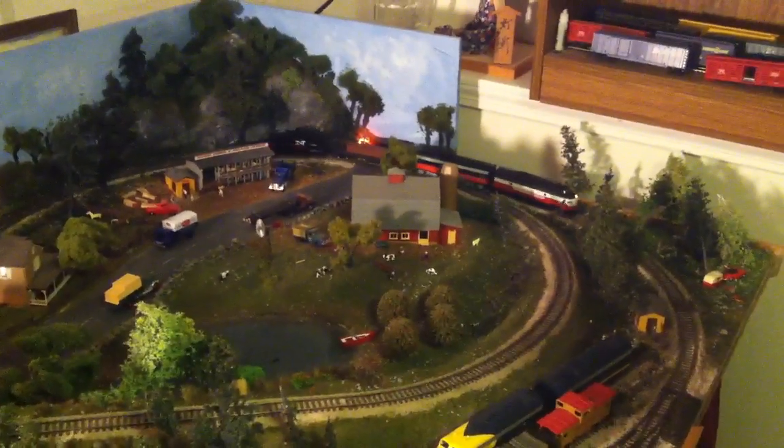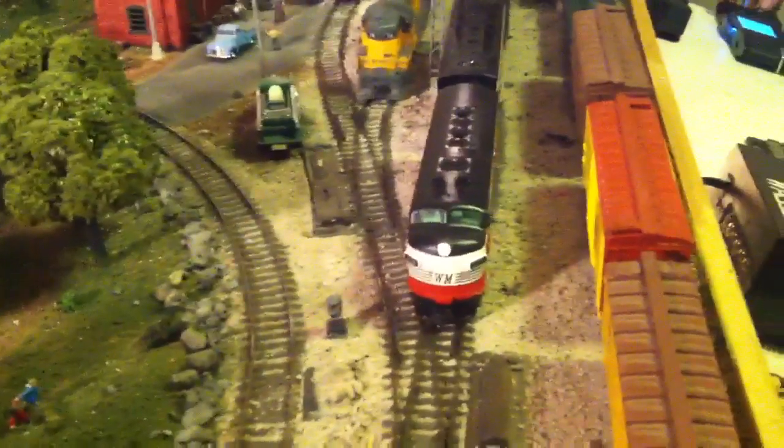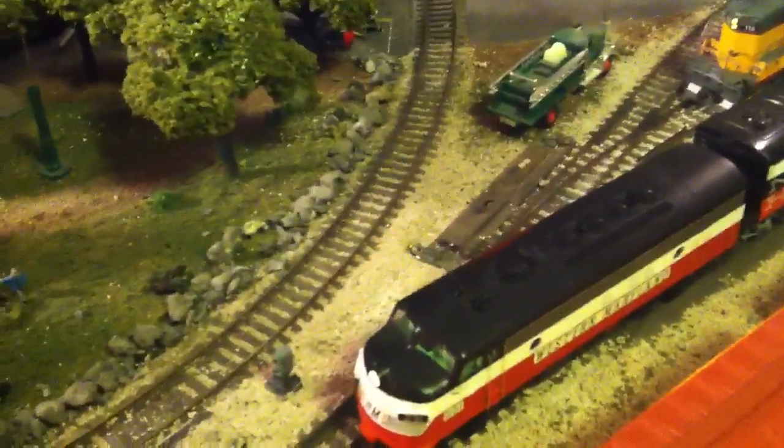And the B&M caboose with the lights on it. Barn over there in the distance — those crazy details. There's a mill here, the factory. Fire trucks, fire station over there. There's a house being built over here.